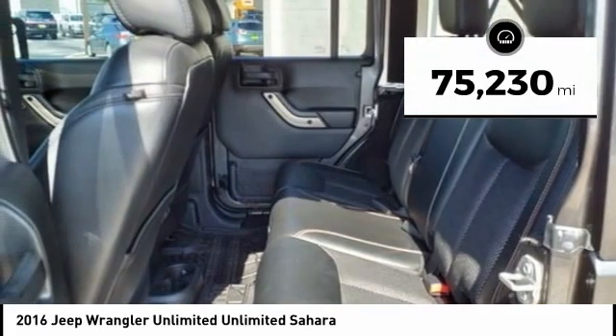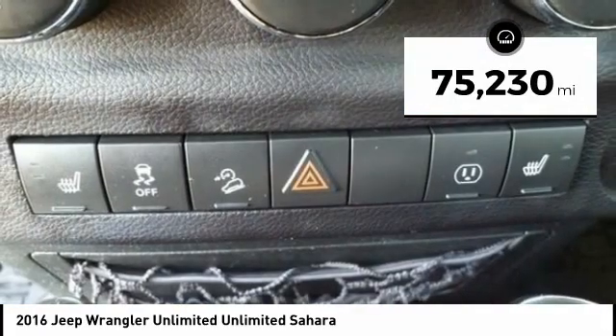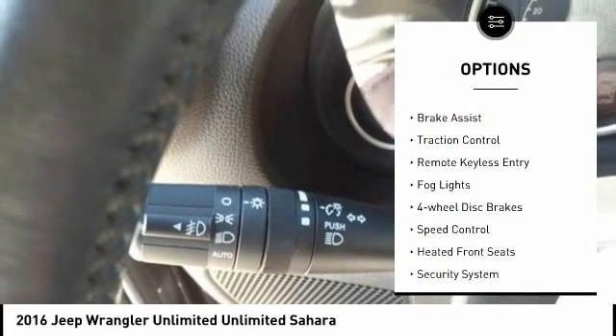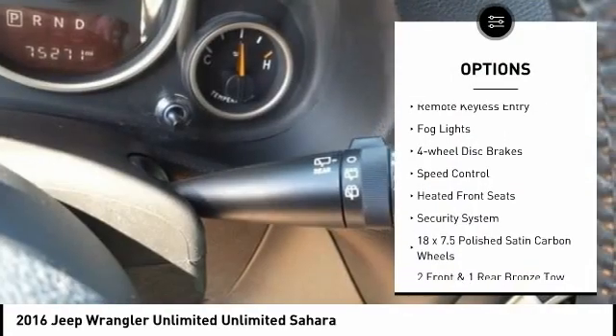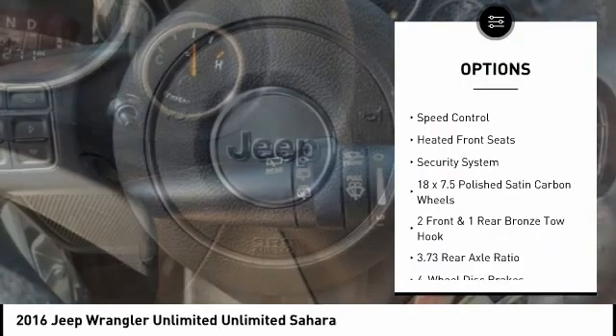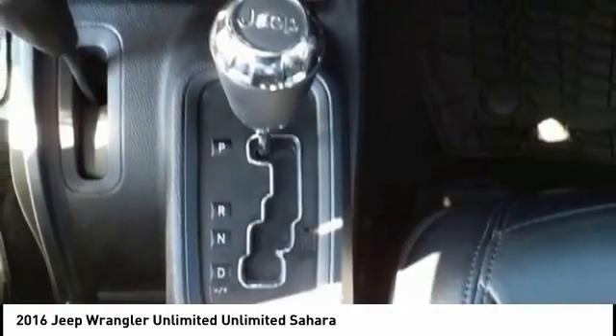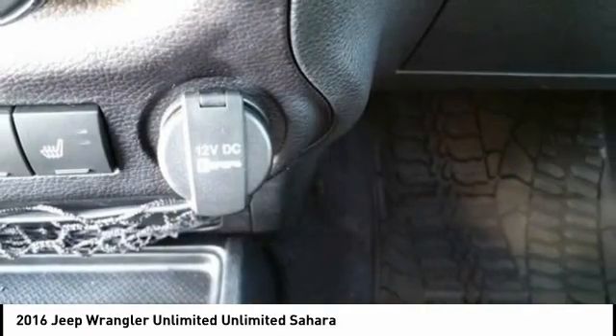This vehicle has less than 80,000 miles. Here are some of this vehicle's great options: electronic stability control, alloy wheels, brake assist, traction control, remote keyless entry, fog lights, four-wheel disc brakes, speed control, heated front seats, security system.